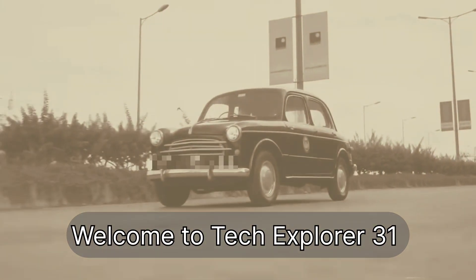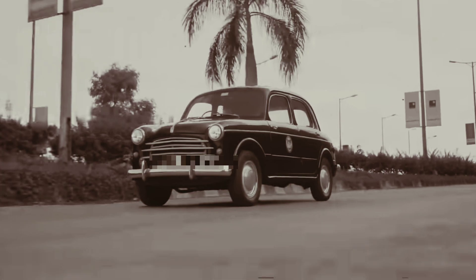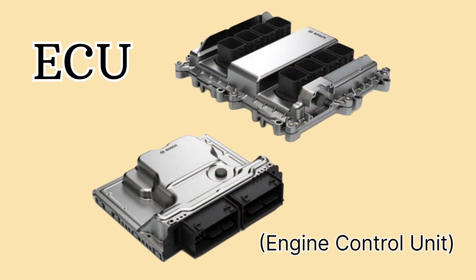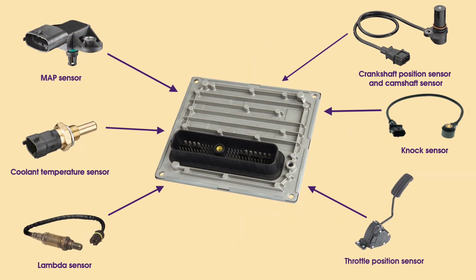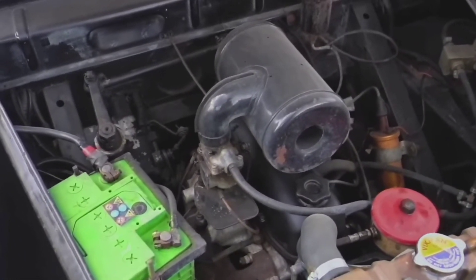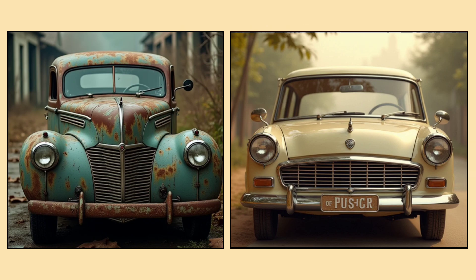Have you ever wondered how cars ran before the era of computers and high-tech systems? In this video we'll explore how older cars operated without an engine control unit (ECU), the computer that controls many aspects of modern car engines. Instead of relying on sensors and electronics, these vehicles used simple mechanical systems to manage fuel, ignition, and emissions. Let's take a closer look at how these cars worked and what made them tick.